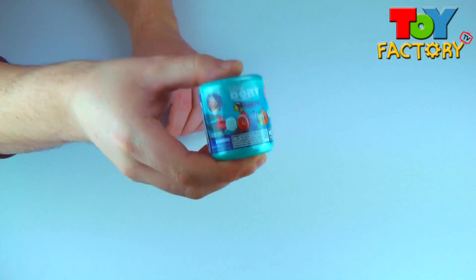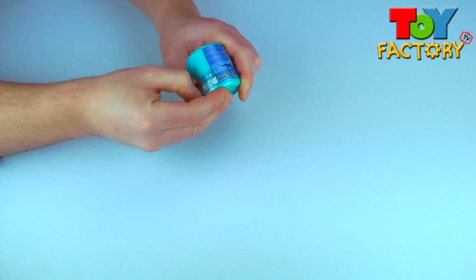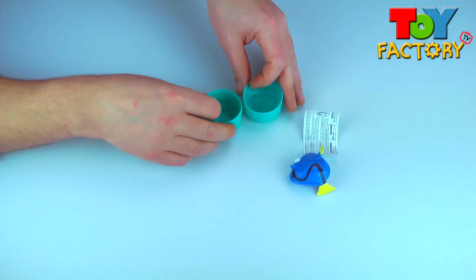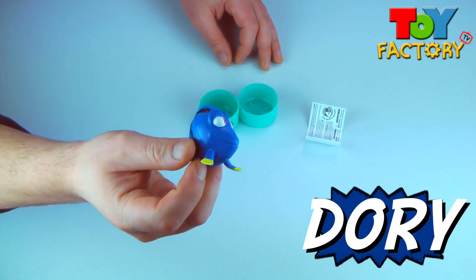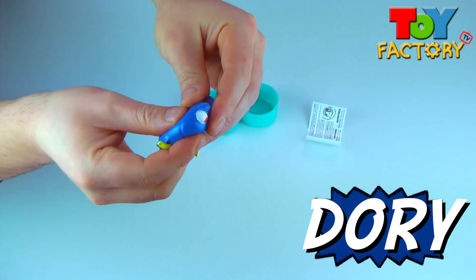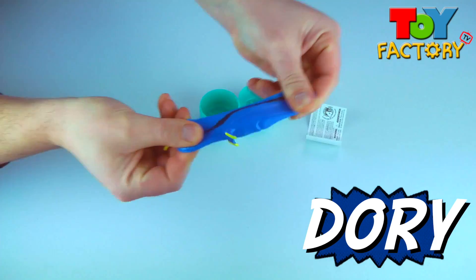A Finding Dory mashem! Let's open it! We found Dory! Hello Dory! Super squishy! Super stretchy!